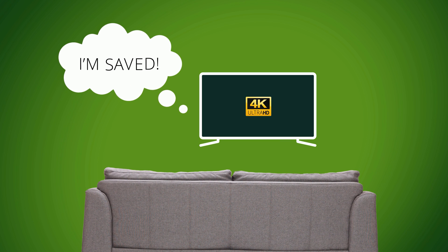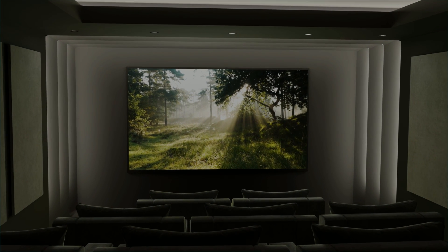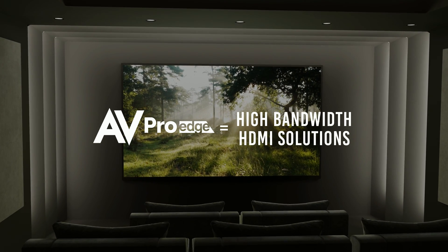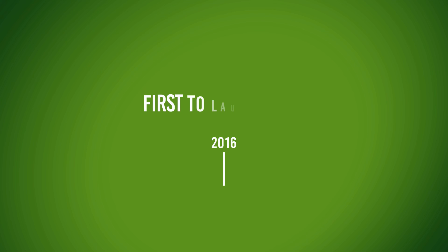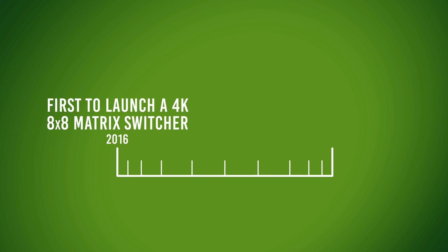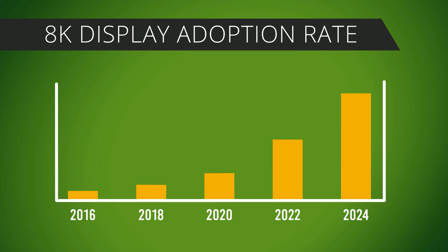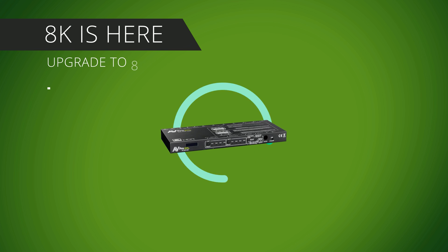So not every device needs to be updated for the video system to support 8K. At AVProEdge, our engineers are always working towards high bandwidth HDMI distribution solutions like the AC MX42X — from being the first to launch a 4K 8x8 matrix switcher to now being the first to launch an 8K 4x2 matrix switcher. As more and more 8K displays and sources get adopted, AVProEdge will be there with solutions to fit your needs and deliver the best audio-video experience possible.